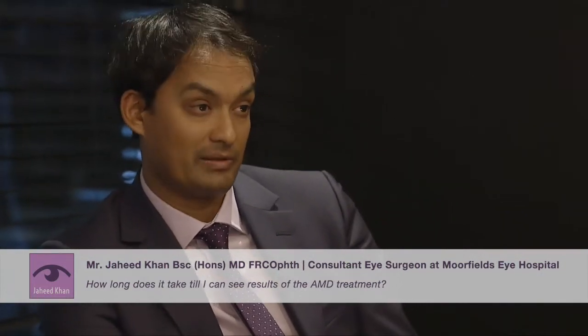If you want to come and see me and we discuss what age-related macular degeneration type you have and how many injections you need, then please feel free to phone the number at the end of the video and we can discuss that specific to you.